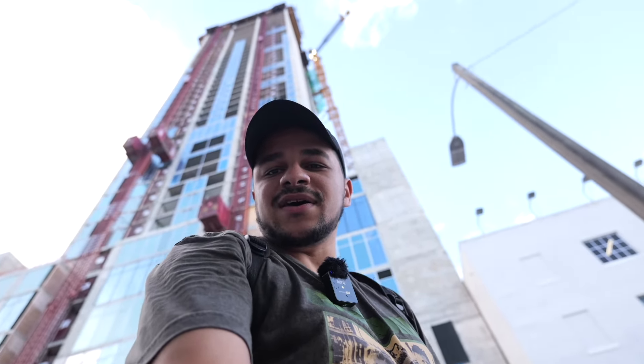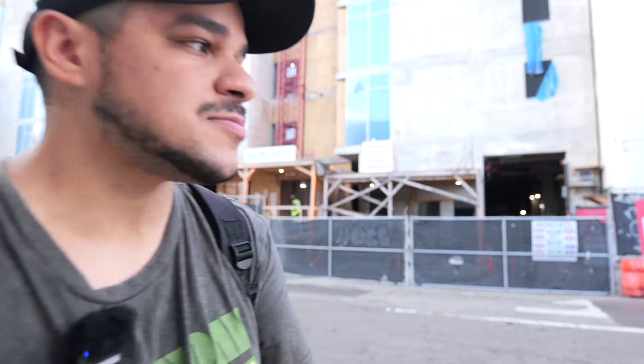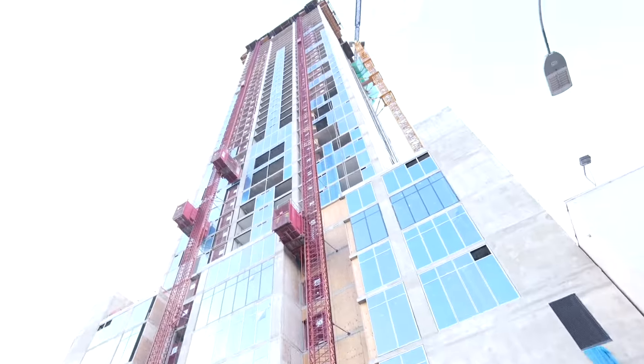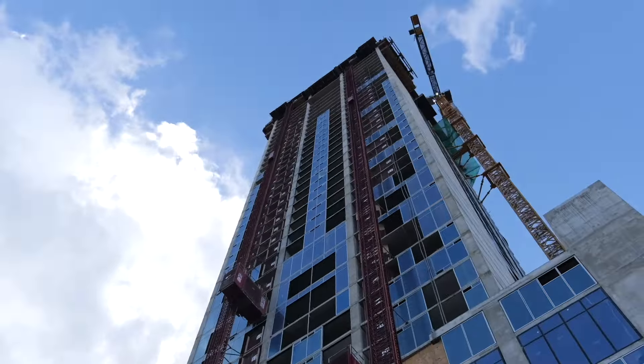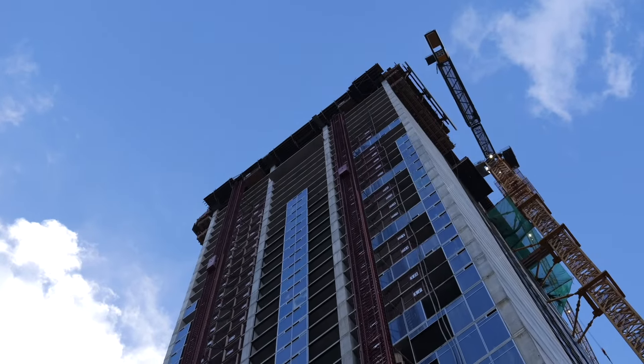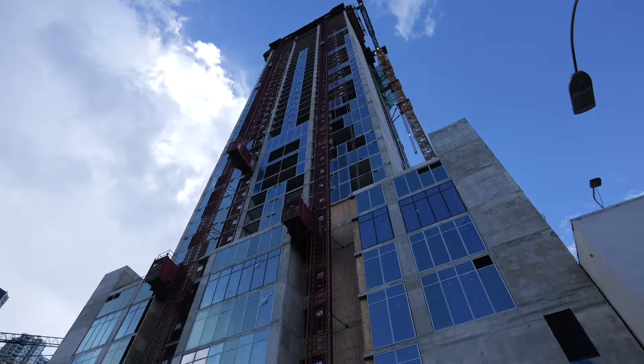This is tower number one — 11 Hotel and Residences, 65 stories, similar to the other tower going up on the other side of Club Space. But you can see it is absolutely massive so far. I believe they're on the 42nd or 43rd floor and it's going to go all the way up to 65 floors — that's about 700 feet tall.